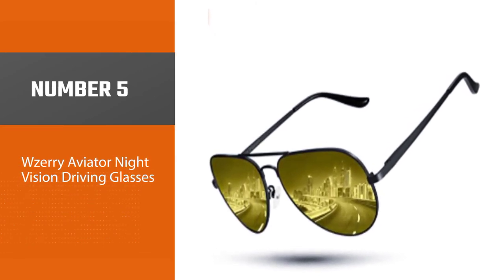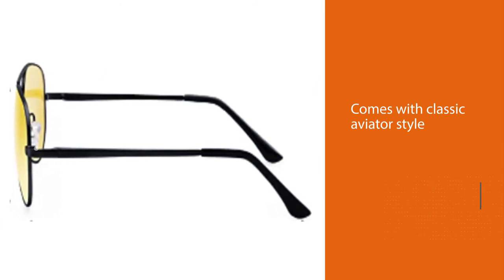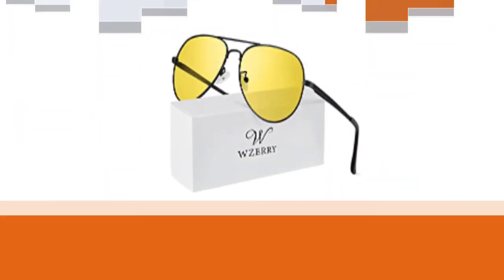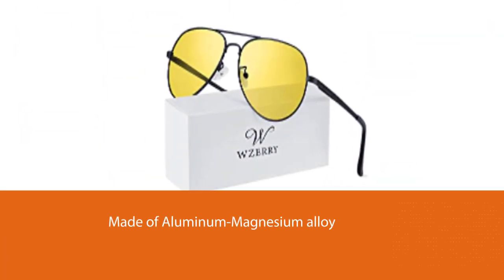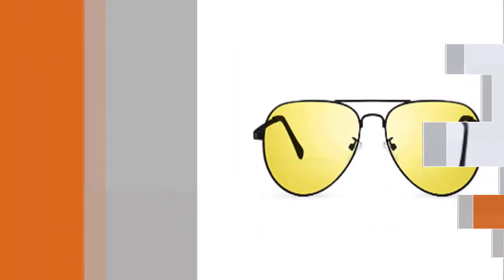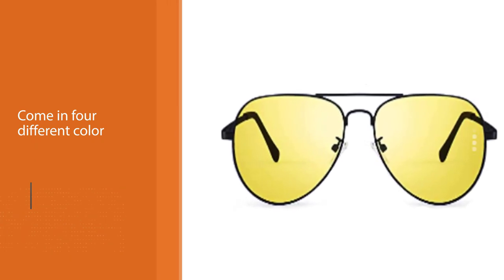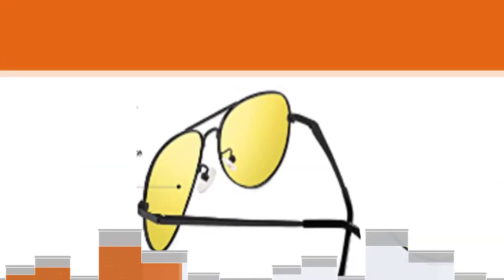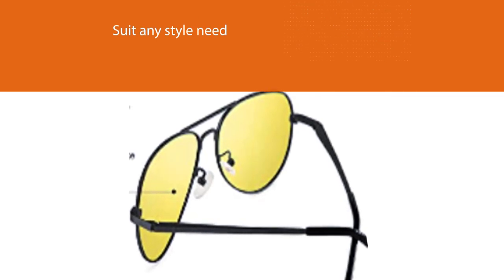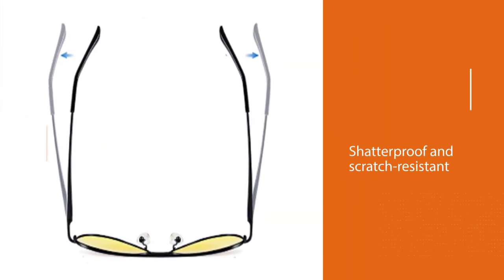Number five: Wasari Aviator Night Vision Driving Glasses. For those who want the classic aviator style, the Wasari aviator night vision driving glasses are an ideal choice. The frames are made of durable and super lightweight aluminum-magnesium alloy and come in four different color choices. Like many other night driving glasses in the video, these feature shatterproof and scratch-resistant TAC polarized lenses with the typical yellow tinted coating used to enhance clarity and diffuse scattering of light. The flexible spring hinges add to the overall versatility of the glasses.